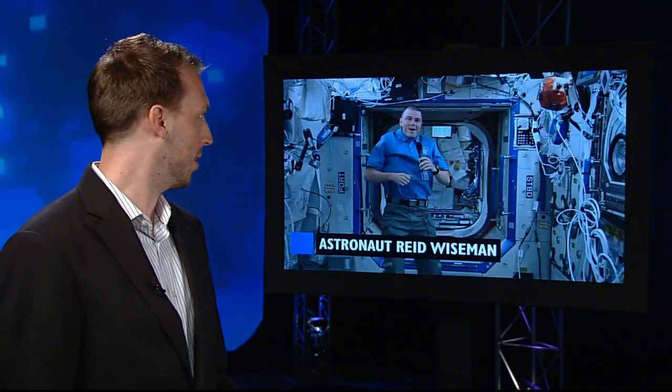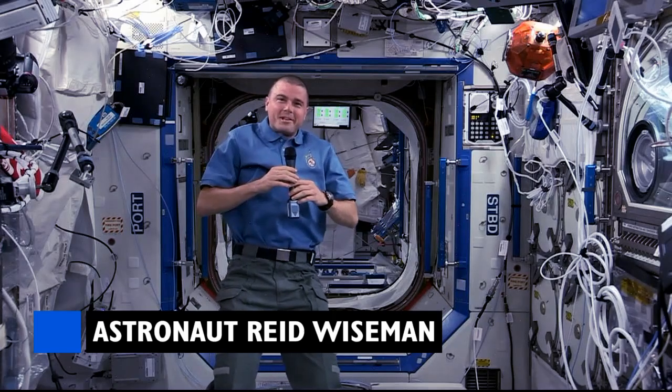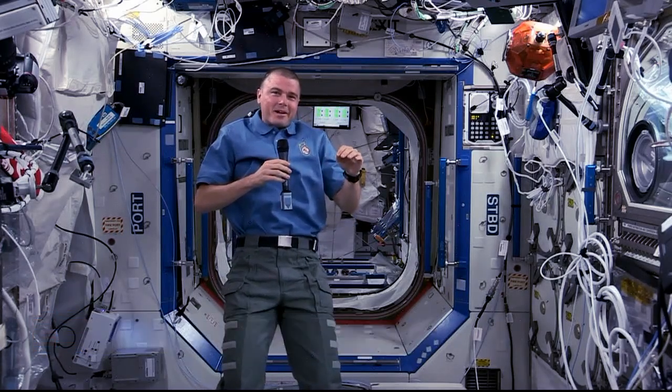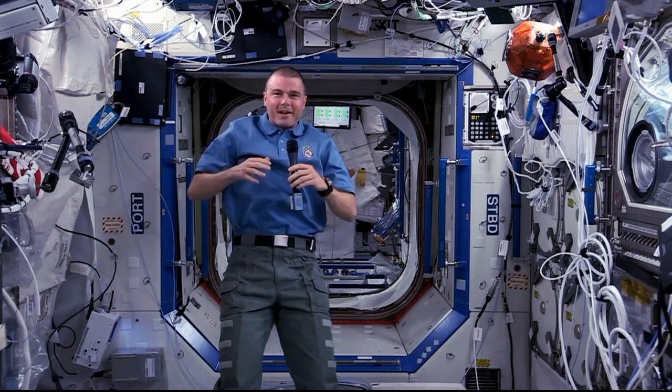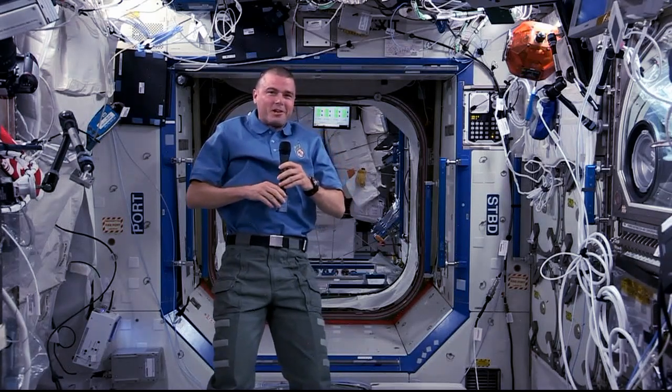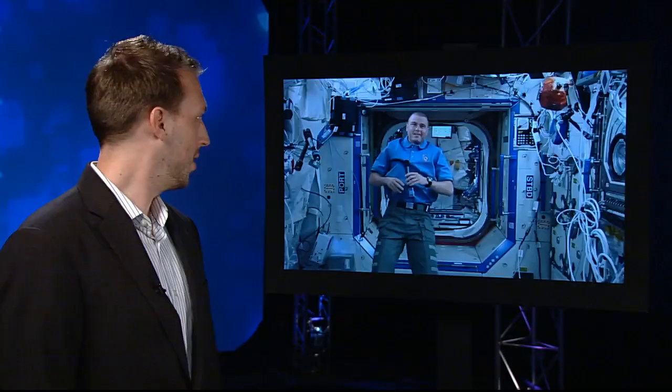Reid, how's the weather up there? Today I can actually say it's a little bit chilly in the U.S. laboratory where I'm standing, but in general our weather is perfectly constant — about 72 degrees and maybe 10 to 15% humidity, so it pretty much doesn't change for six months. Thanks Reid.